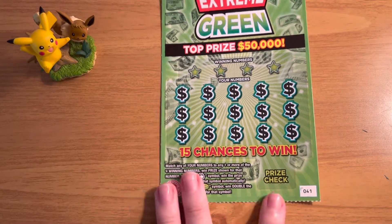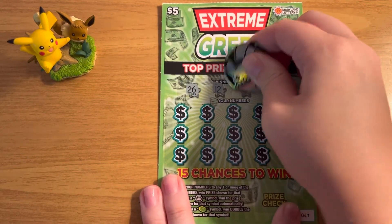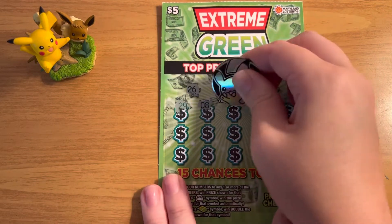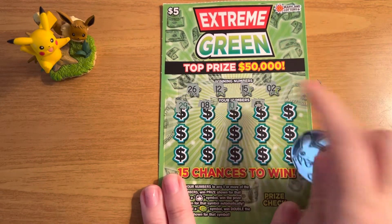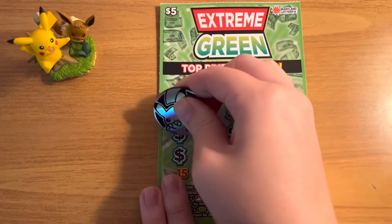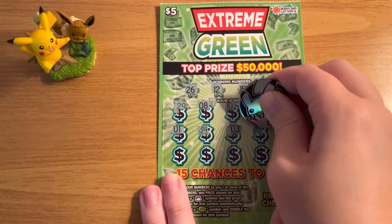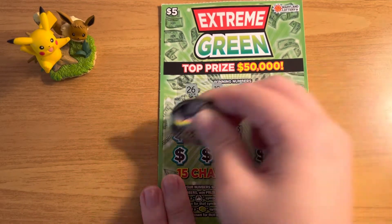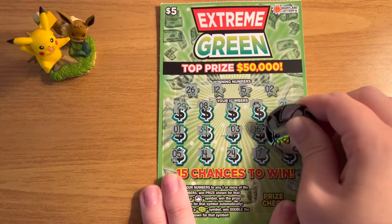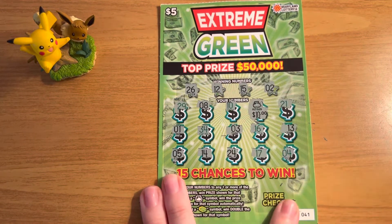Ticket number 41, our second to last ticket. Winning numbers: 26, 12, 15, and 2. Oh, we have an auto win! Let's keep going and see if we can win anything else. We just have this here, and we won $10, so we have half our money back so far.